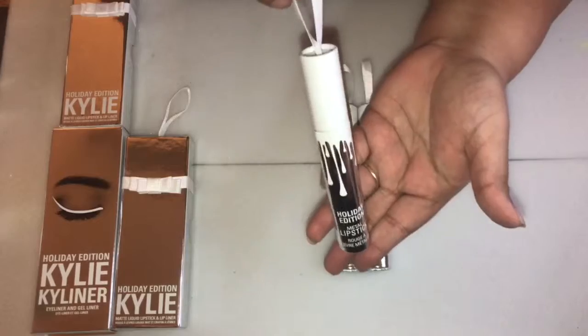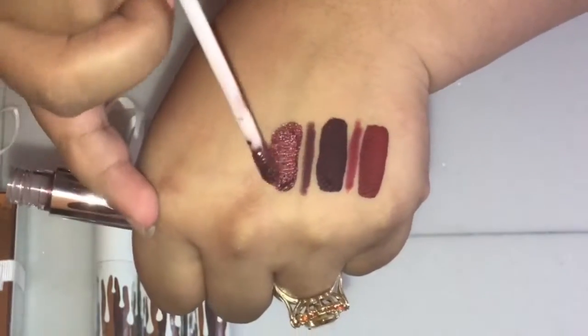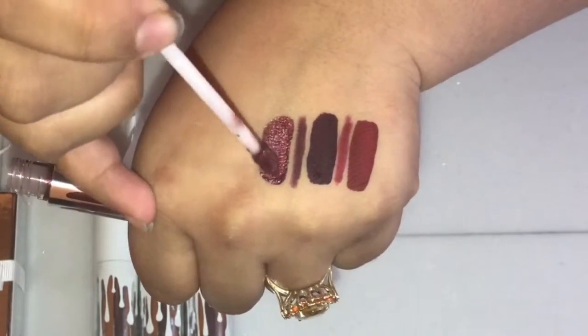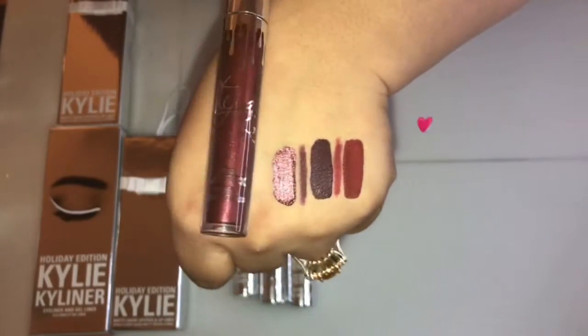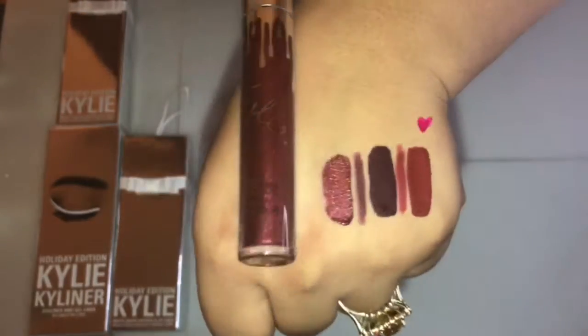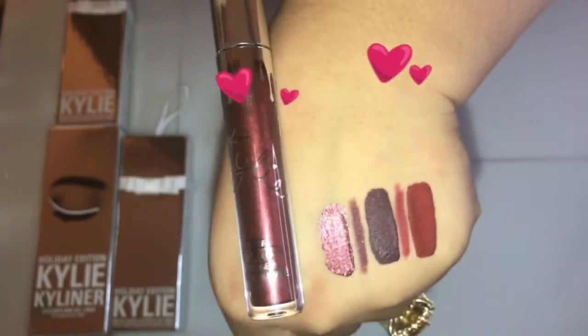Next up is the metallic lipstick in the shade Dancer. This is a shimmering ruby wine. I love every single lipstick in this collection, but this color has just something else that makes me love it even more. My mom also loves it, so I'll probably gift it to her.